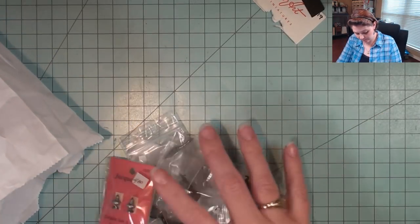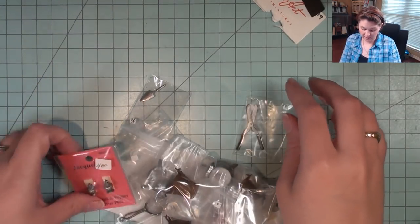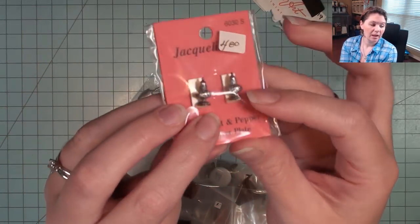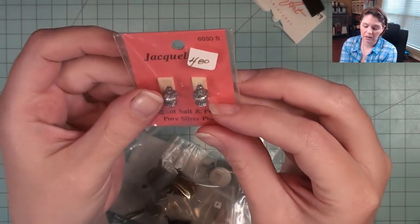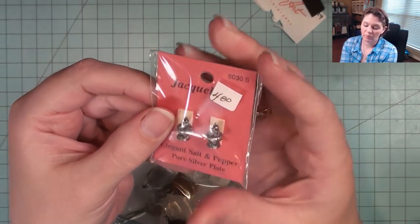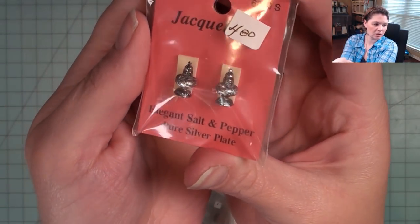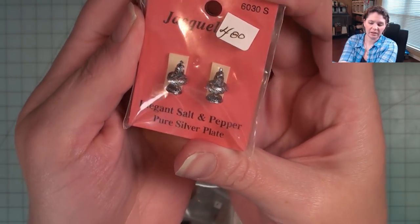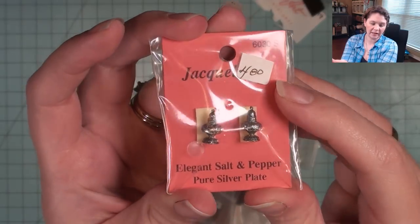I think I've got several things from one table and the prices are on them all. This is a little salt and pepper set. I have a salt and pepper set for my Addams Family table already, but these looked so much fancier. They'll stand out so much more on the table, and they were $4.80 for the set.